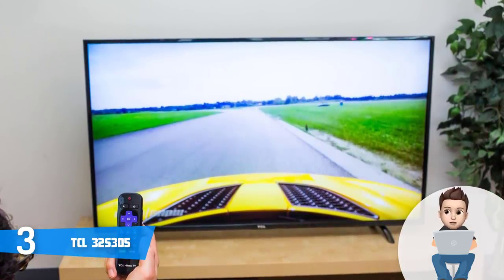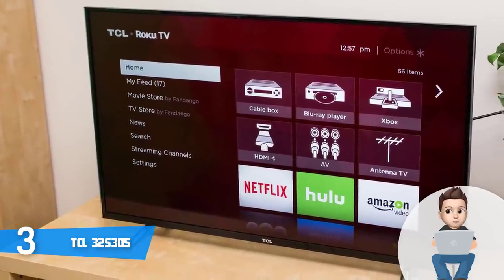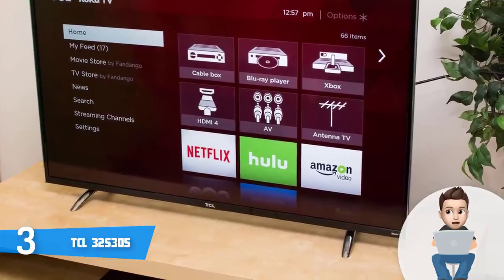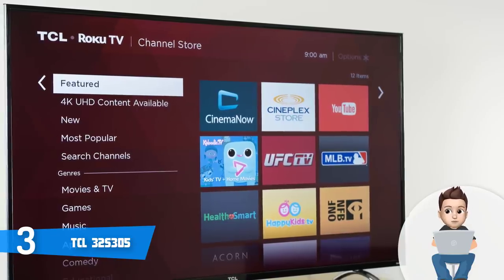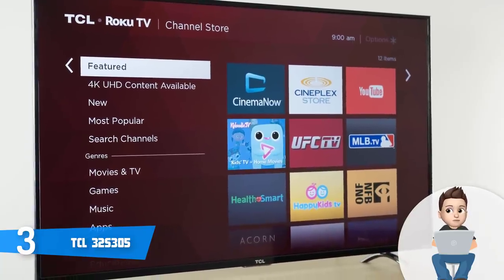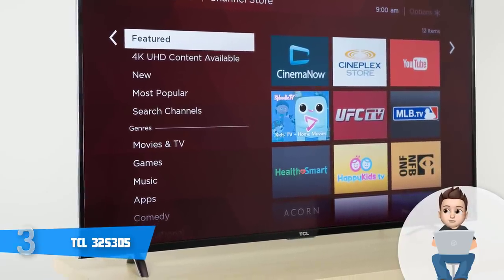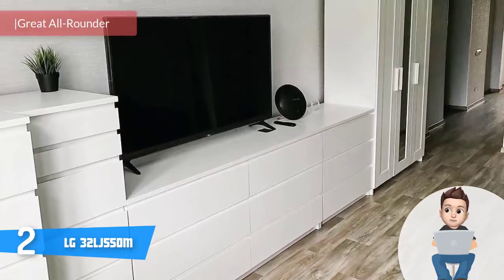Most users report that Roku apps launch quickly and are very responsive, while the user interface is intuitive, making navigation between menus easy. Thanks to its dual-band Wi-Fi, this TV can receive signals from up to 40 feet, ensuring a convenient user experience. Overall, if you're looking for an inexpensive yet quality Roku TV with rich and strong visuals, the S305 is the one for you.